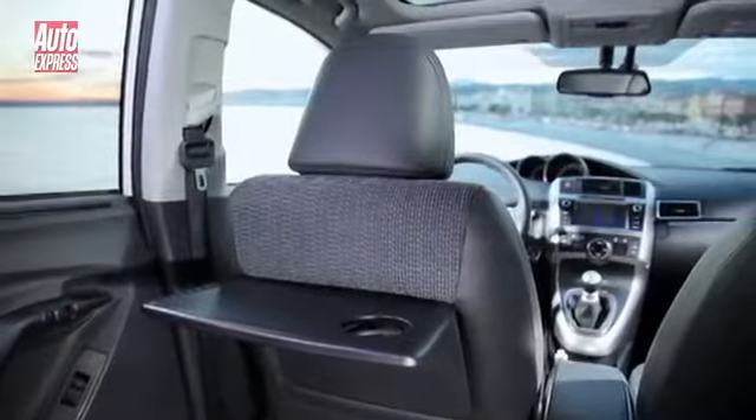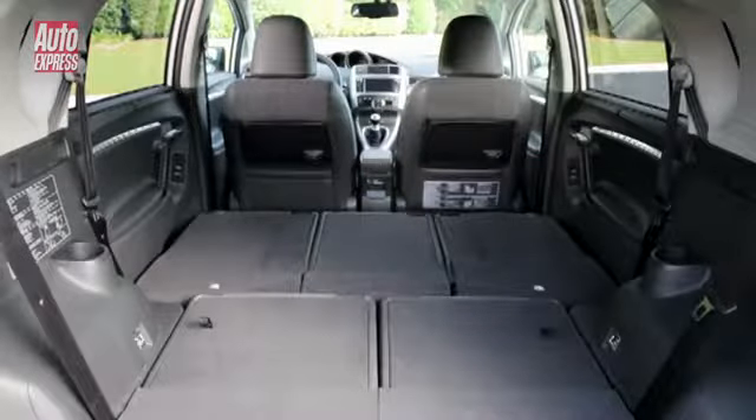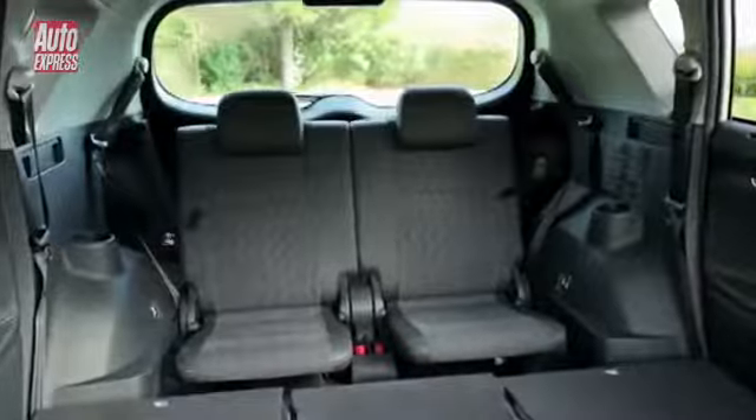There's just as much space as before, because the body hasn't changed. That means 1,696 litres with all the seats folded down, which is a little shy of the Zafira. But what's clever is the Toyota EZ-Flat system, which makes putting the seats up and down really easy.